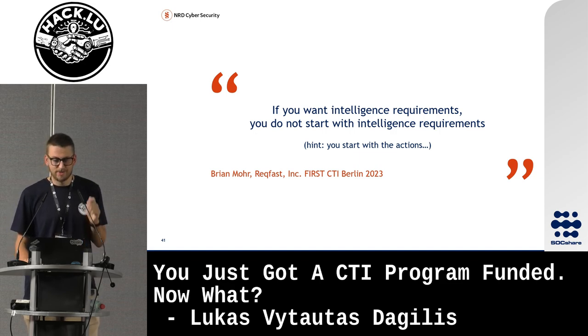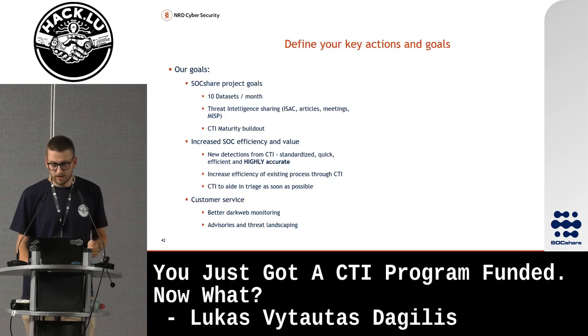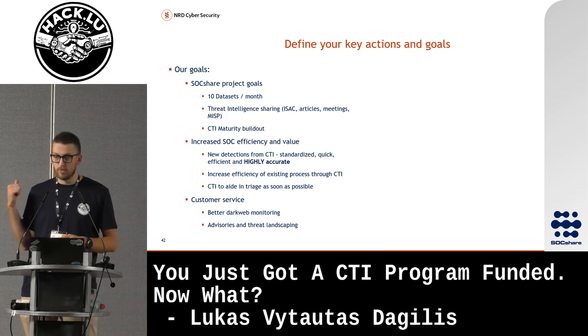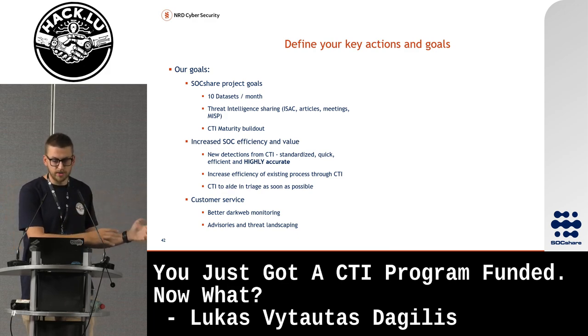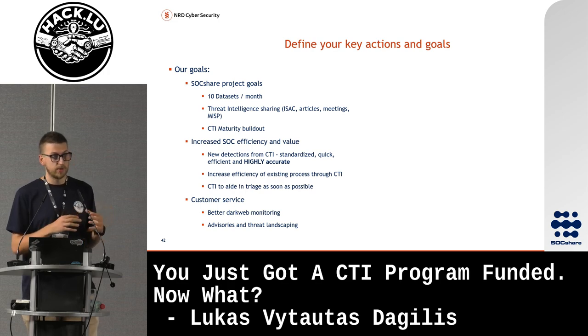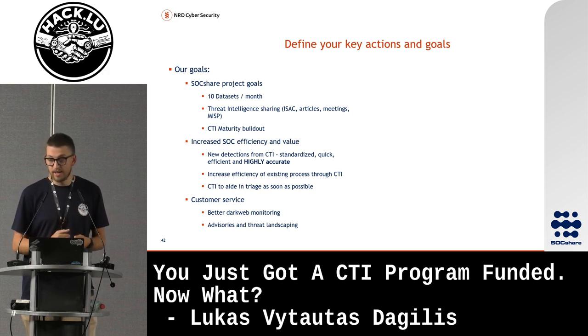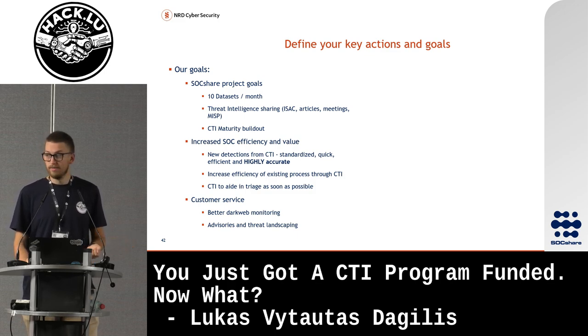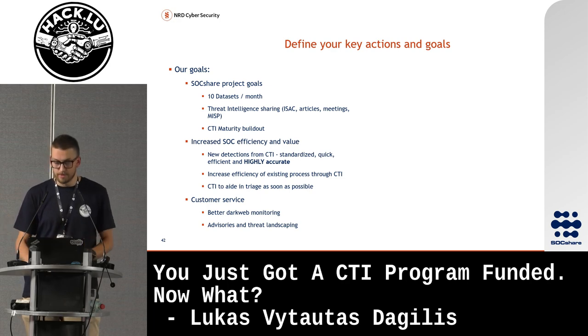Don't focus too much on intelligence requirements — start with the actions. This is from one of the talks in Berlin. If we had actually defined our actions first rather than going through all our PIRs, I think we would have come up with these goals: SOC share project goals around how much we need to share; increased SOC efficiency — getting new highly accurate detections; increasing efficiency of existing processes and using CTI to aid triage; and customer service needs like dark web monitoring for leaks. Eventually they'll want advisory and threat landscaping. This is completely different from the intelligence requirements we had before.